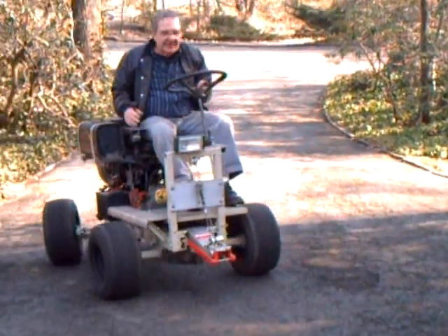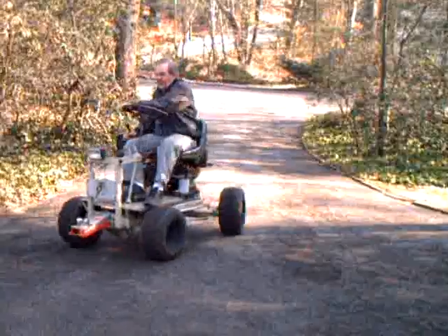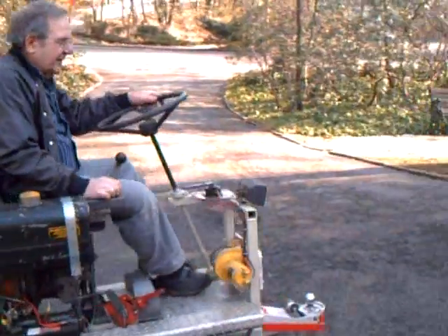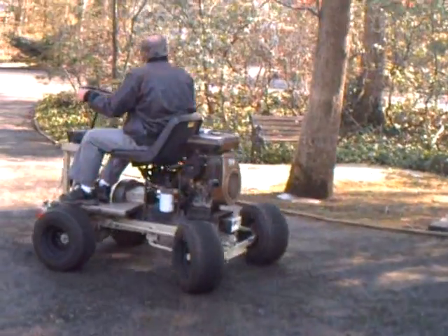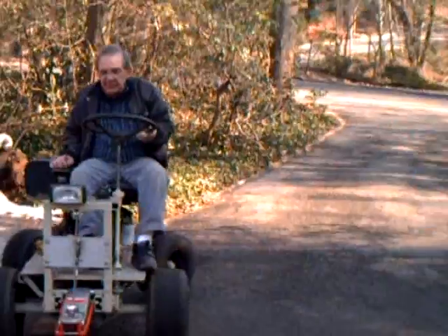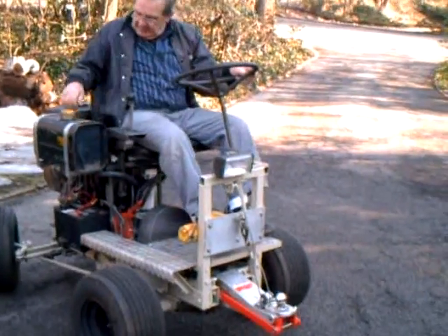This is either going to be called a Punzonator or a Contraptionator. But it's a multi-purpose vehicle that can be used to park trailers, move vehicles. And the beauty of this Punzonator is that everything on this was built from Bob Bunzies' scrapyard.